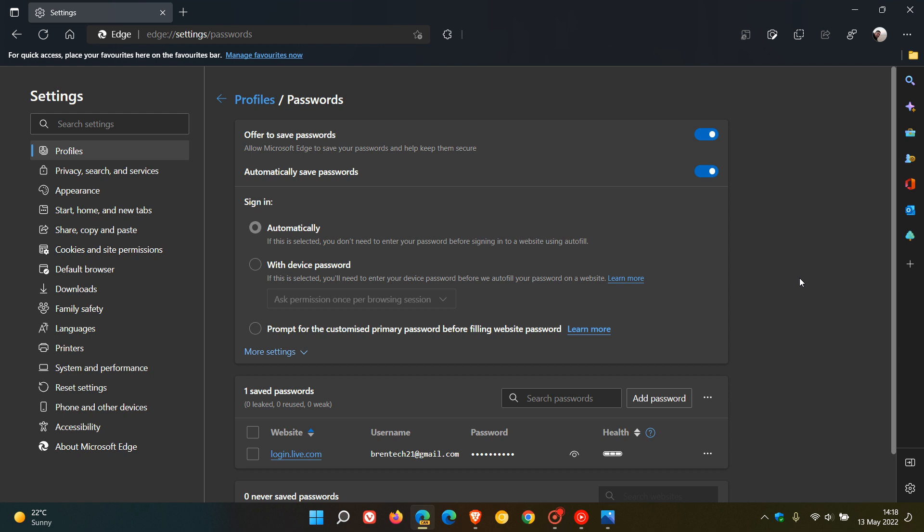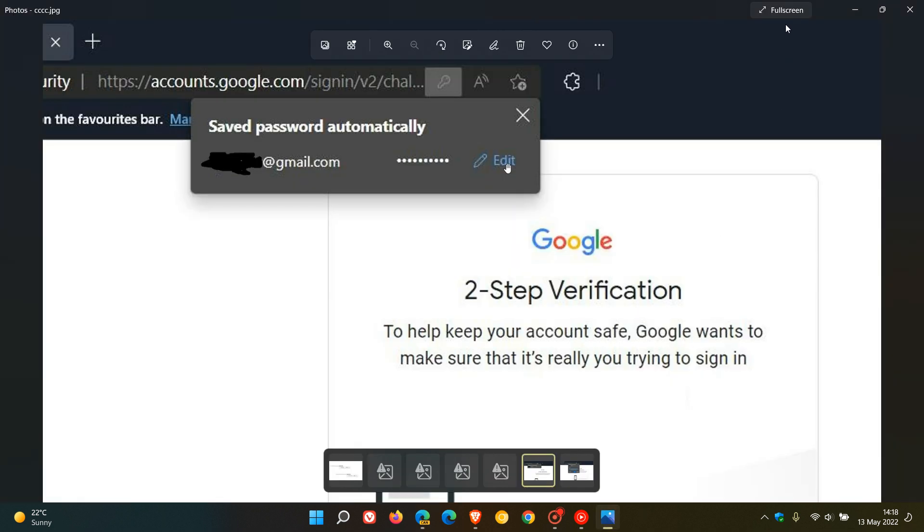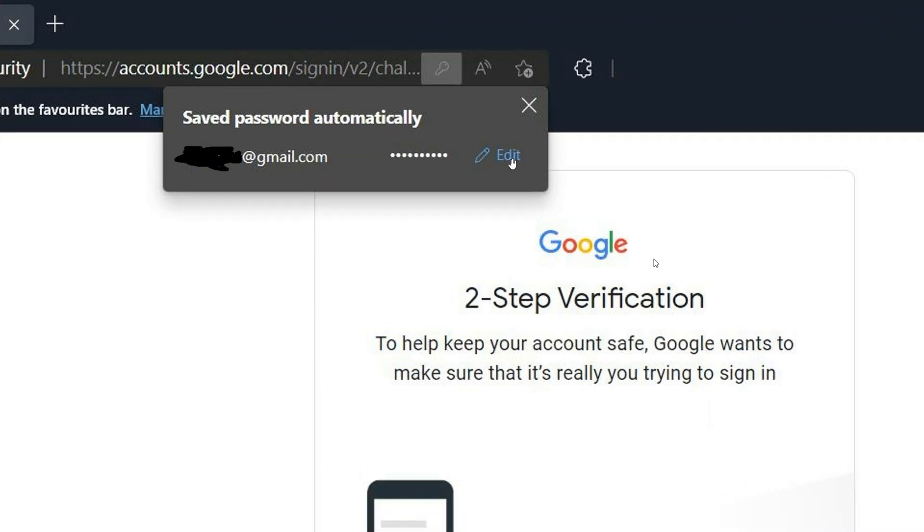After you toggle this on and enter a new password, the browser saves it automatically. You get a little key/password icon in the top right of the address bar, and it says 'Save passwords automatically,' showing the account you're using and your password, with a little option to edit.